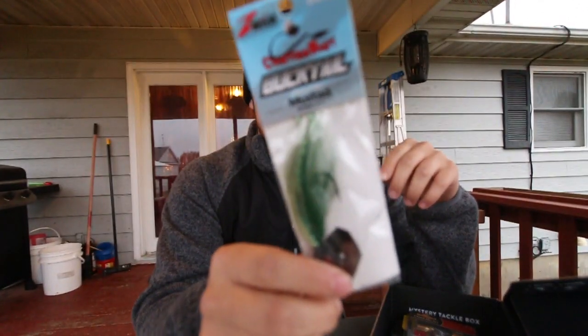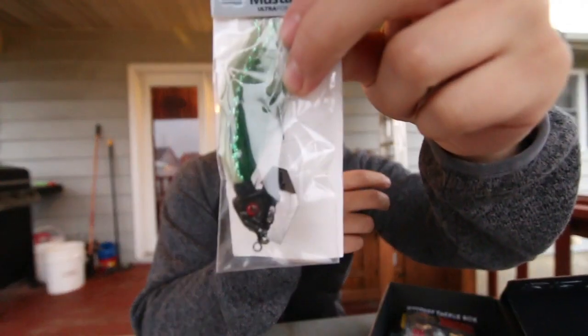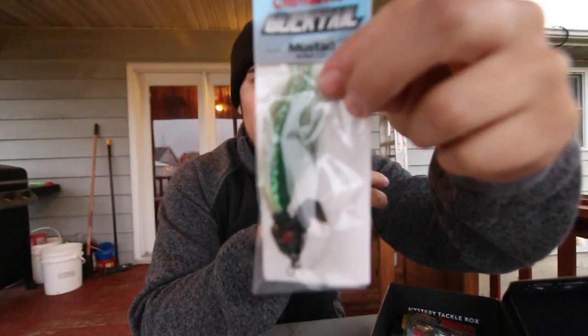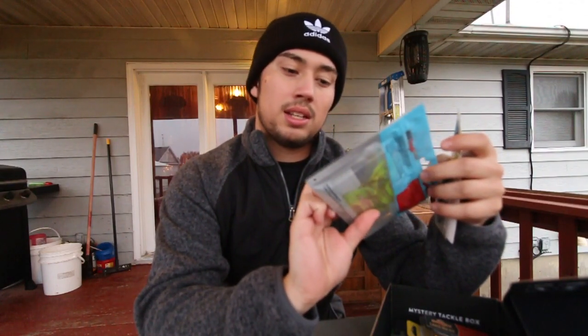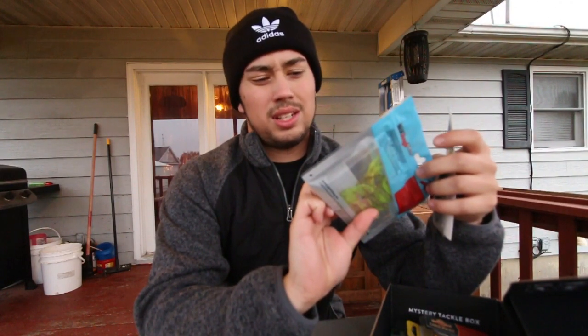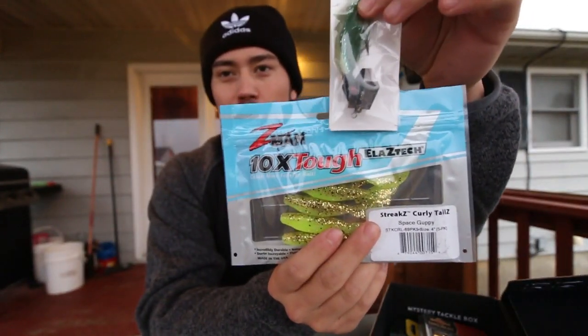We got ourselves a chatterbait - like a bucktail chatterbait. It's got a hair jig on the back, which is pretty neat. That is by Z-Man, and it comes paired up with some Z-Man streak curly tails. Match the hatch - a little trailer for your chatterbait.